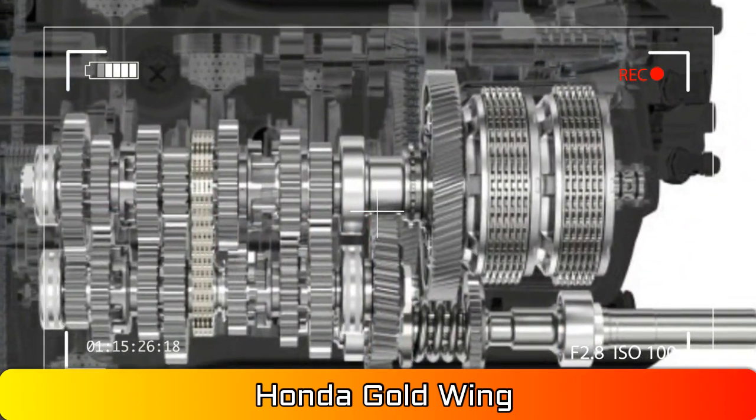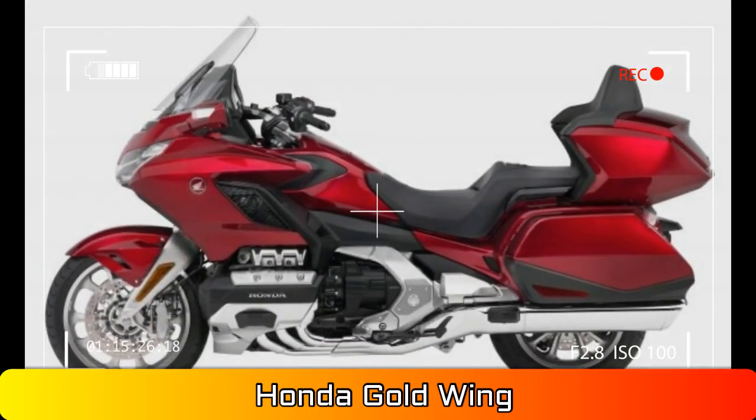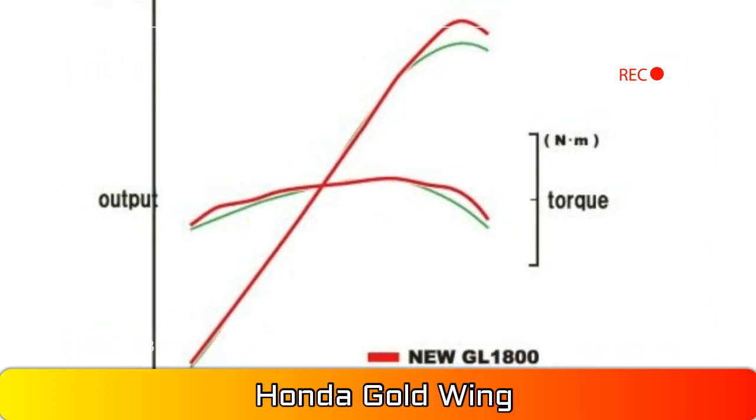The styling is certainly more aggressive and the bike looks decidedly more swoopy. Losing 8 inches of front-facing width can do that for a motorcycle.